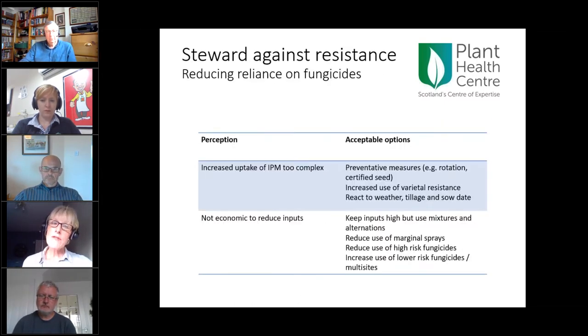It's not a choice between wizards and prophets — we can use both. To finish, two points for discussion: first, if IPM seems complex, what are the acceptable easy wins? — preventative measures like varietal resistance, rotation, and reacting to simple risk indicators like weather, tillage, and drilling date. Second, on stewarding against resistance: reducing fungicide reliance would help, but where inputs remain high on high-risk crops, we should avoid marginal sprays, reduce use of high-risk fungicides, and increase use of lower-risk multi-site options.